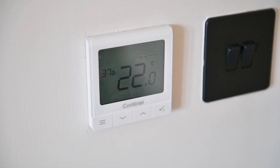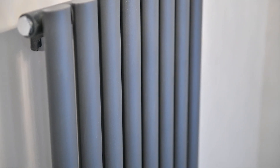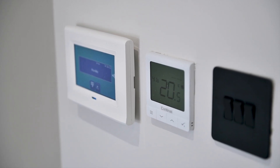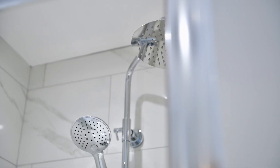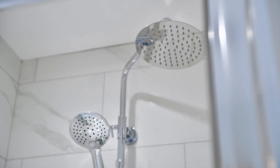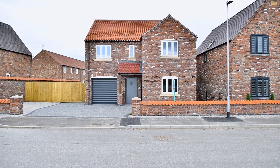Say goodbye to chilly winter feet with underfloor heating on the ground floor and sleek anthracite radiators to the first floor. With full fibre internet connection offering super-fast speeds, you'll never miss a beat. This exceptional reclaimed brick new build home takes up a prime position on the edge of the amenity-rich village of Skellingthorpe.